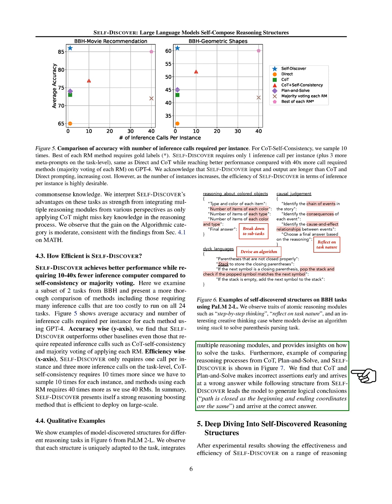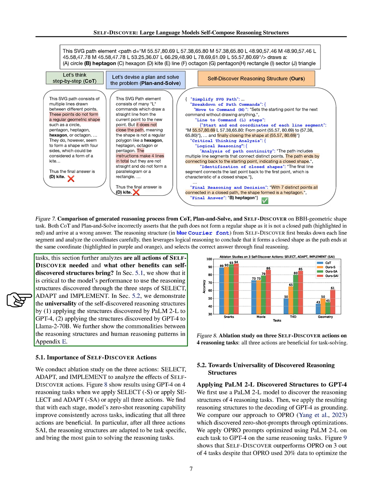Diving deep into Self-Discover, a method developed to enhance reasoning tasks in large language models, we wanted to understand more about its components and additional advantages. We found that the three steps — Select, Adapt, and Implement — are all crucial for improving the model's ability to reason from scratch. We also discovered that the reasoning structures we develop can be applied across different models, showing their universal value. For instance, we could take structures identified by PaLM 2-L and successfully use them in GPT-4 and even in LLaMA-2-70B, proving both the effectiveness and flexibility of our method.